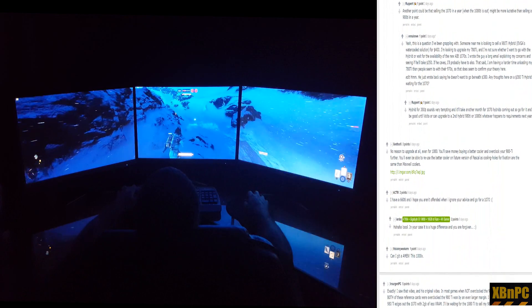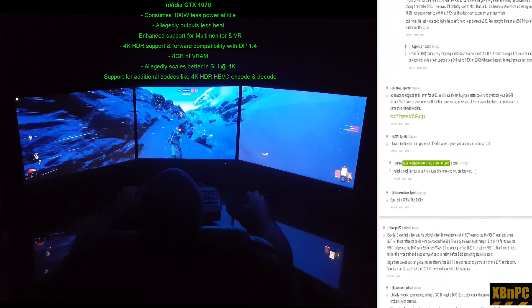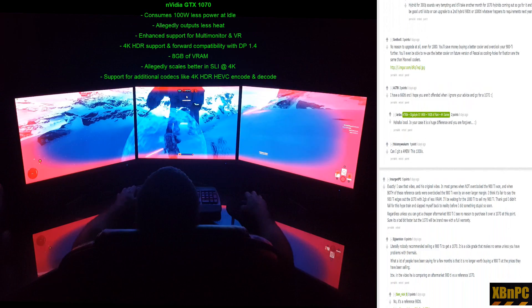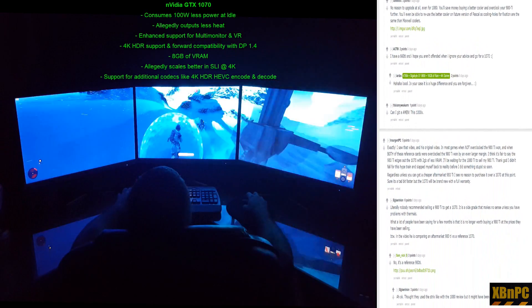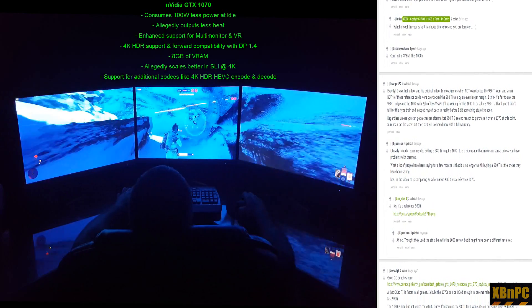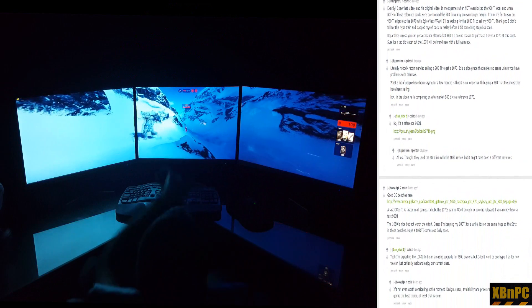To start, the 1070 consumes a full 100 watts less power at idle, will allegedly output less heat, has enhanced support for multi-monitor and VR gaming, supports 4K HDR and DisplayPort 1.4, has 8 gigabytes of VRAM as opposed to six, and these cards will presumably scale better in SLI especially at higher resolutions. It also includes additional codecs for audio and video decoding.